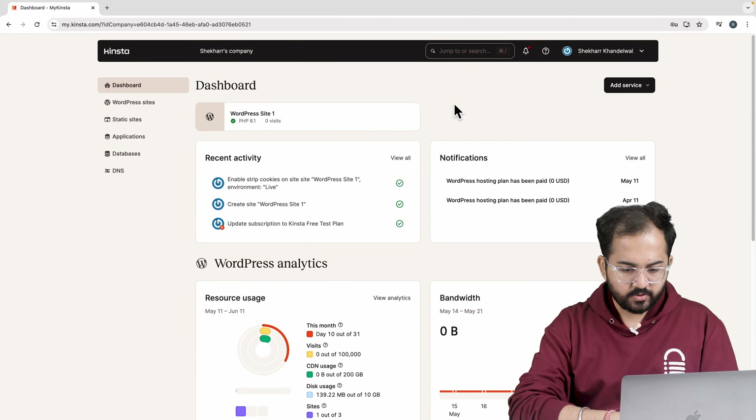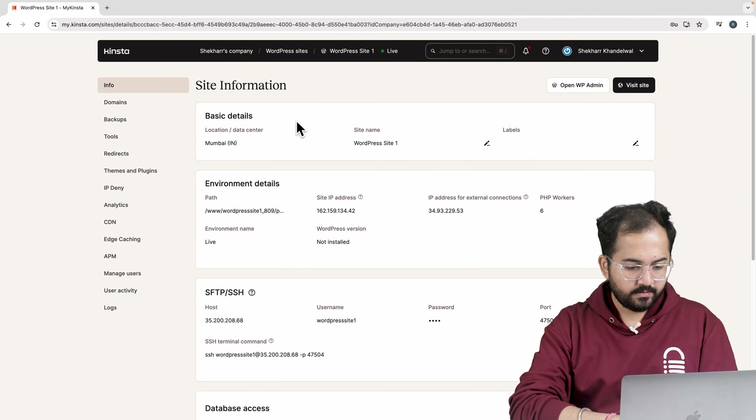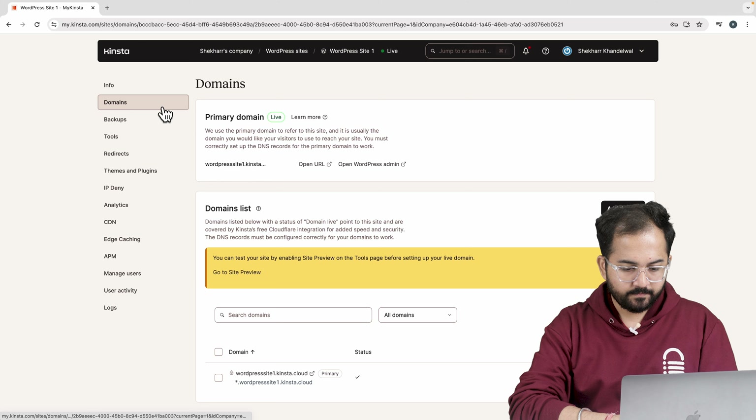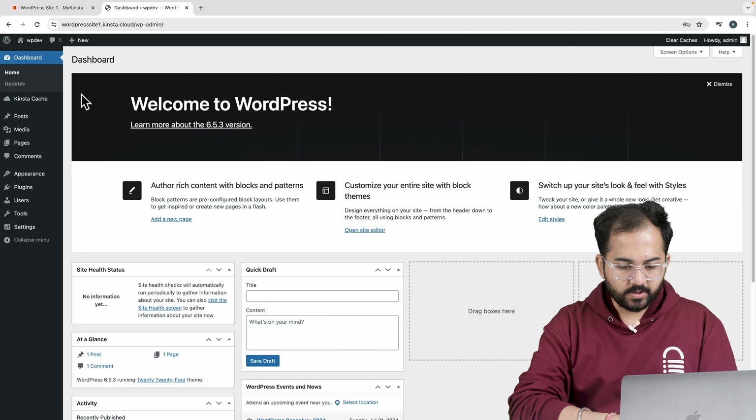Hostinger is a popular choice because it's affordable and easy to use. But the con is that its performance is highly dependent on the LiteSpeed Cache plugin, which in future will create conflict with other speed plugins, which is not good. Also, you need to upgrade to a pro plan for free CDN.